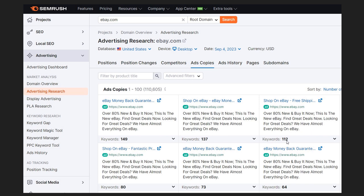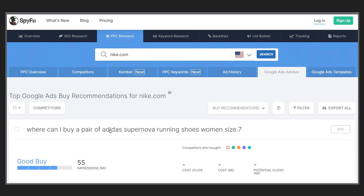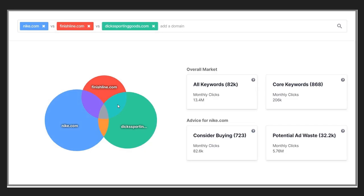Looking at a few more SpyFu screenshots — in PPC research you have an overview, competitors, combat, PPC keywords, ad history, Google Ads advisor, and Google Ads templates. Entering Nike.com shows their most popular keywords driving the majority of clicks. The Google Ads advisor might suggest something like 'Adidas supernova running shoes' for Nike.com, but that's not always the best recommendation — Nike is probably already using buy recommendation tools. The Combat feature is one of my favorites: enter Nike.com and it pulls in Finish Line, Dick's Sporting Goods, and shows all keywords, core keywords, consider buying, and potential ad waste advice for Nike.